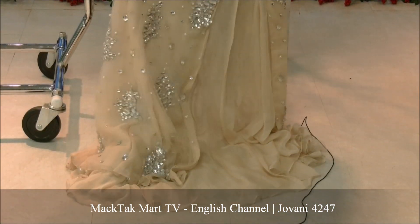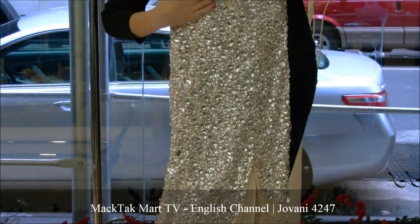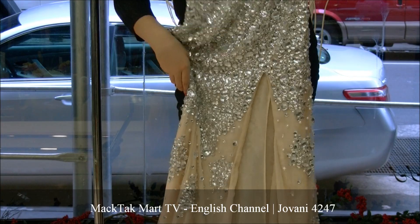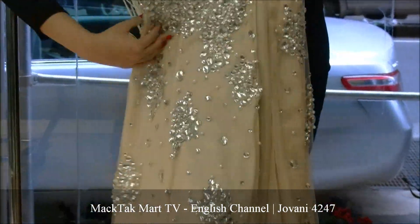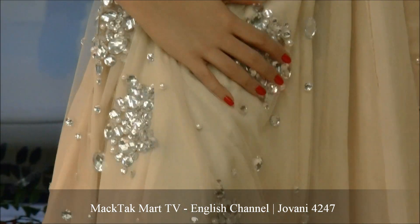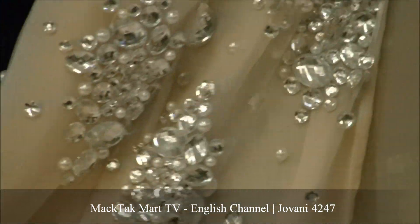The tulle is a nude tulle, so it's going to give the effect that you're nude underneath, and then it's covered in stones. As the dress goes down lower, you see that the crystals get less and less, and then you have patches of crystals and pearls onto the dress, which gives a really nice effect.